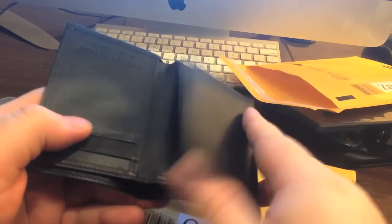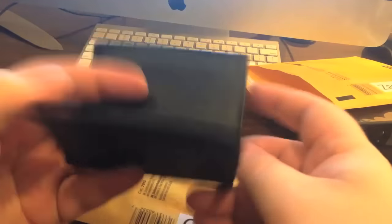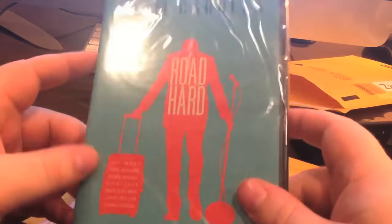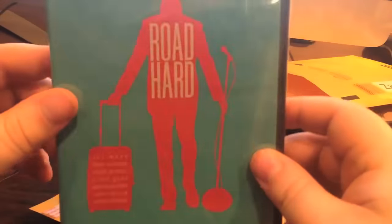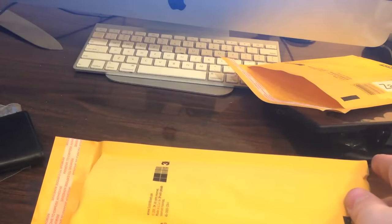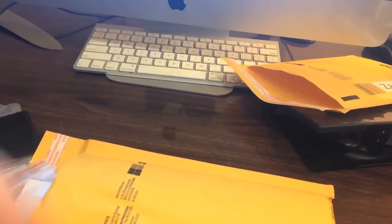Your next prize, Gabe, is a wallet. I believe it's fake leather and there's no money in it, but you got a wallet. Gabe, you also won this Adam Carolla movie on DVD — it's unopened, it's called Road Hard. Gabe, I'm also going to include some more of these USB lights. Actually, you're all going to get USB lights. Congratulations, Gabe. Congratulations, everyone. Thanks for watching.